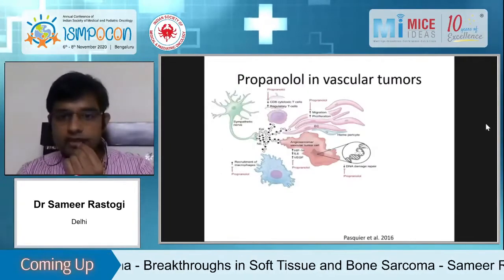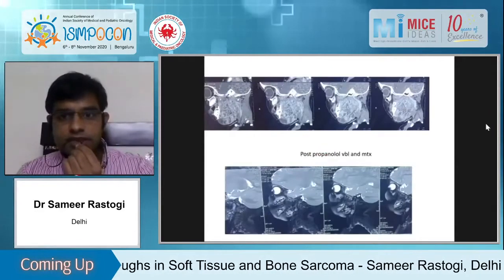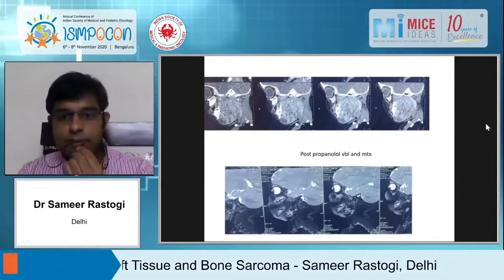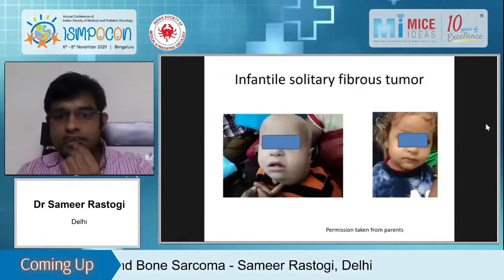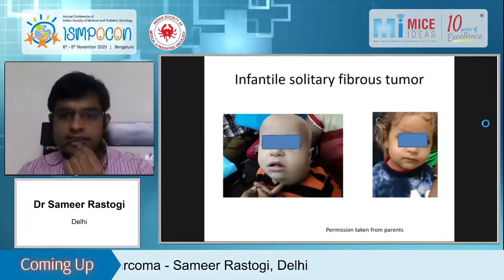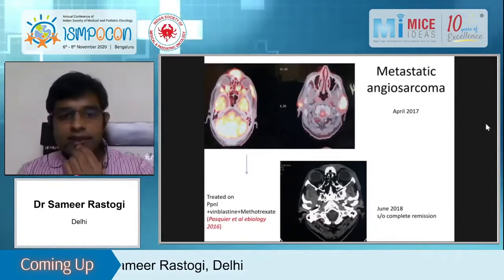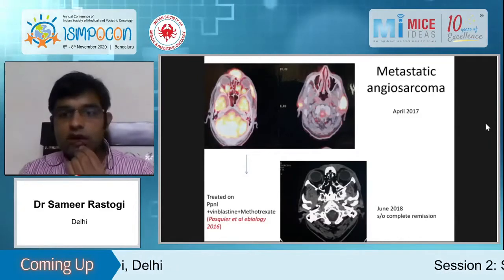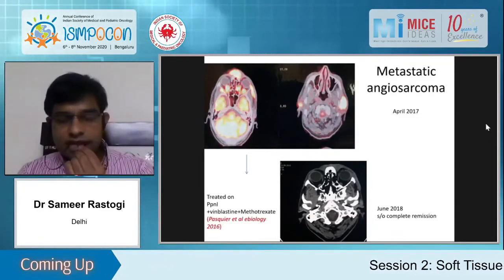Propranolol is upcoming in vascular tumors. A patient of infantile solitary fibrous tumor showed excellent response pre- and post-propranolol-based therapy and is now a survivor. Another patient of angiosarcoma: propranolol-based regimen works very well in angiosarcoma. This patient had excellent response for more than one year in a metastatic setting.